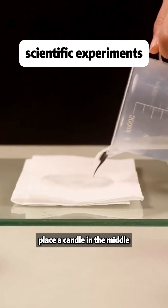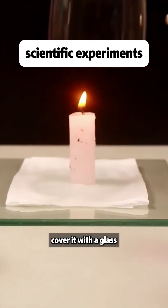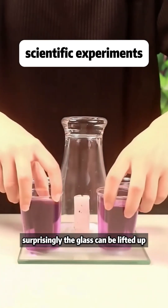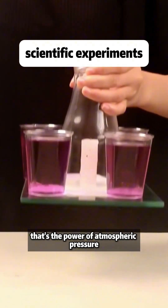Put a paper towel on a glass plate, get it wet, place a candle in the middle, cover it with a glass, and after the candle goes out, add four cups of water. Surprisingly, the glass can be lifted up. That's the power of atmospheric pressure.